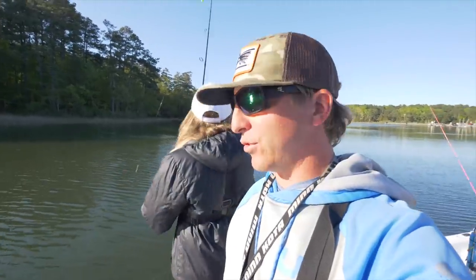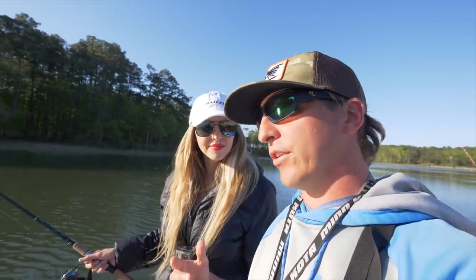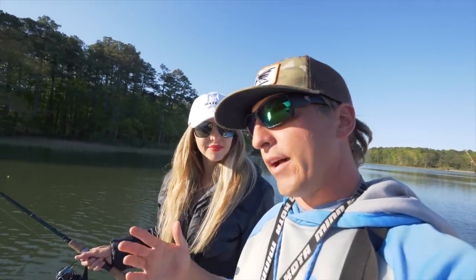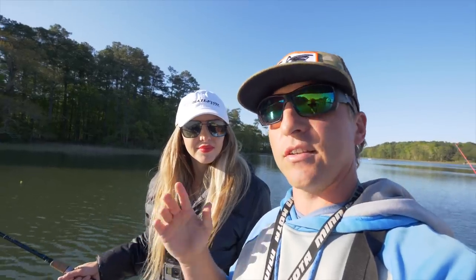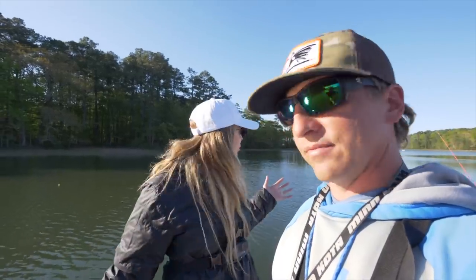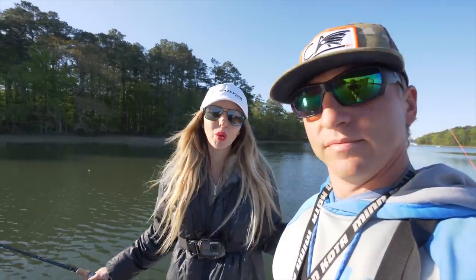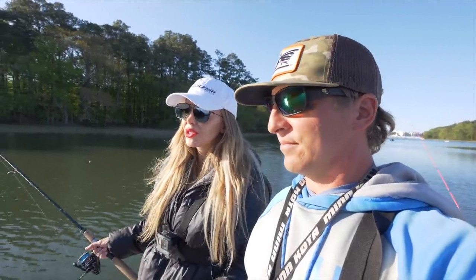Live bait is what's happening today. We've actually been wanting to do this video for a really long time. We primarily use a lot of artificials, but live bait is a huge part of having success saltwater fishing. Especially now that we're headed into spring - there are tons of boats, a lot of angling pressure, plus these fish are just coming out of winter so they're a little bit extra skittish.